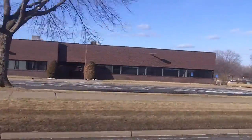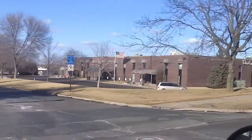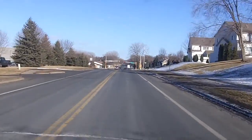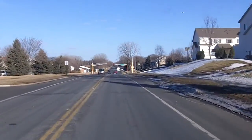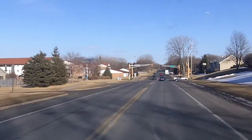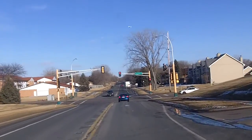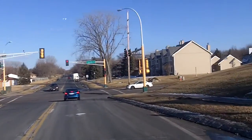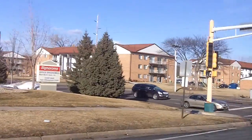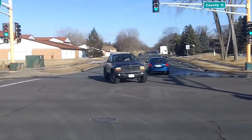On the end of the neighborhood we've got some commercial office space. At the stop light is County Road 11 and 122nd Street. There are townhomes on this corner and some apartments over in this general direction, so we are heading north on County Road 11.